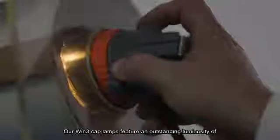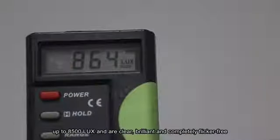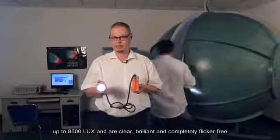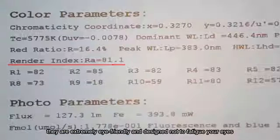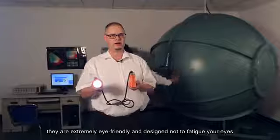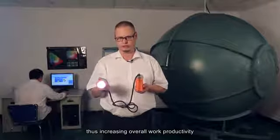Our Win3 cap lamps feature an outstanding luminosity of up to 8,500 lux and are clear, brilliant and completely flicker-free. With a color rendering index between 80 and 85, they are extremely eye-friendly and designed not to fatigue your eyes, thus increasing overall work productivity.